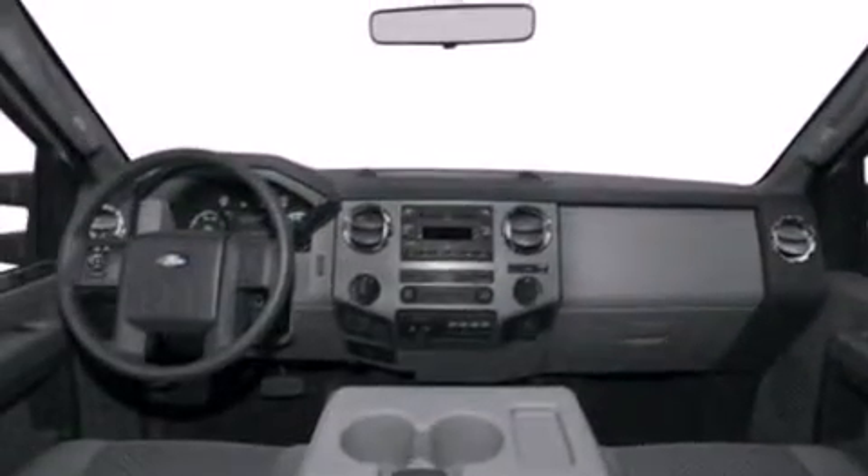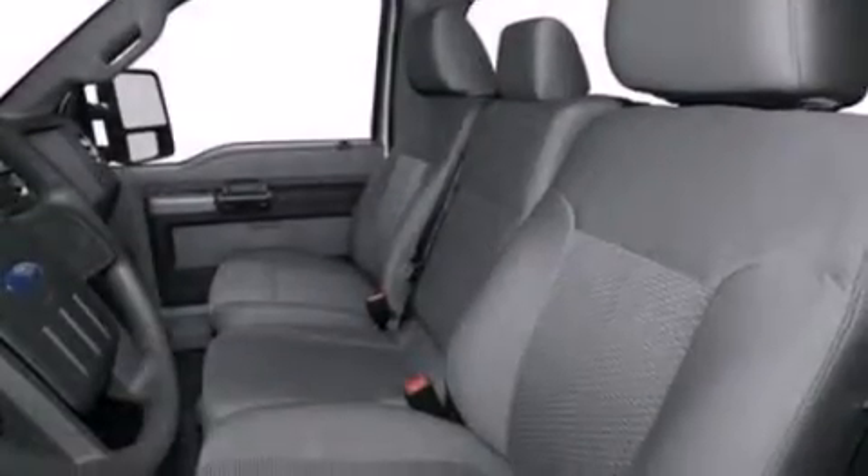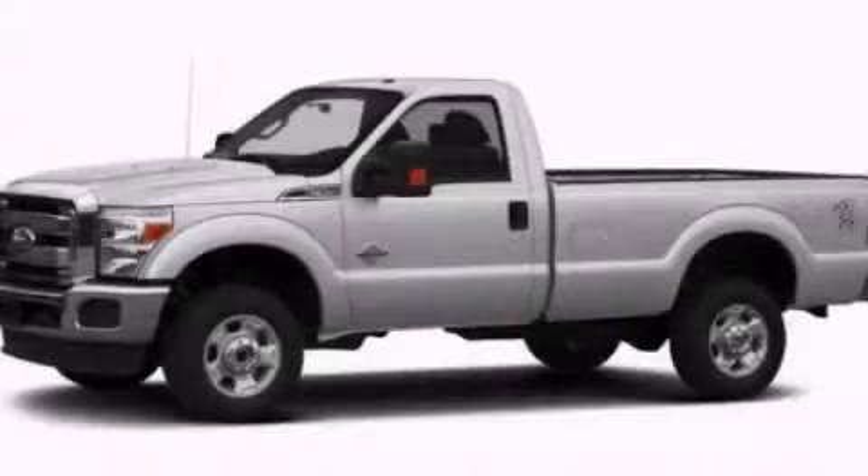An engine immobilizer theft deterrent system, 4-wheel disc brakes with ABS, door reinforcement beams, and air conditioning. Stop by today and test drive this automobile for yourself.